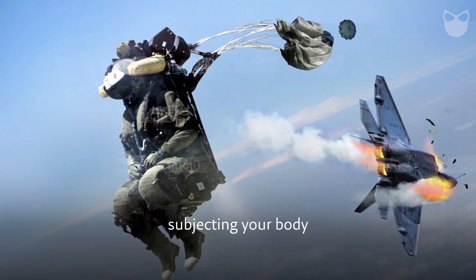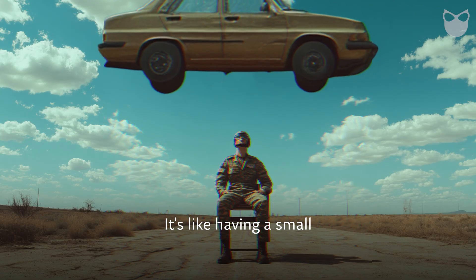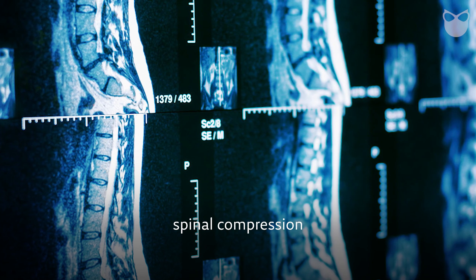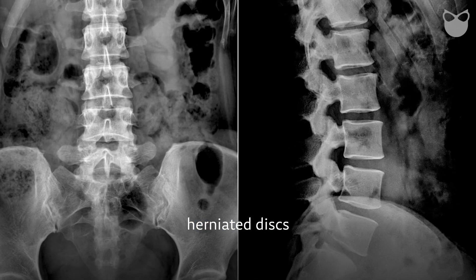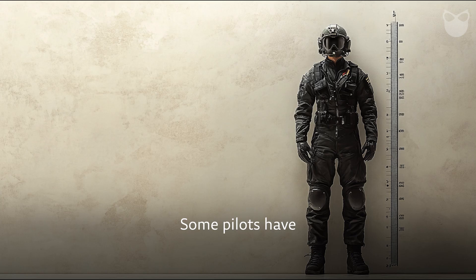When you eject, you're subjecting your body to forces up to 20 times that of gravity — it's like having a small car dropped on your spine. Spinal compression injuries are the most common and severe risk: fractured vertebrae, herniated discs, and chronic back pain that can last a lifetime. Some pilots have even lost inches in height permanently.